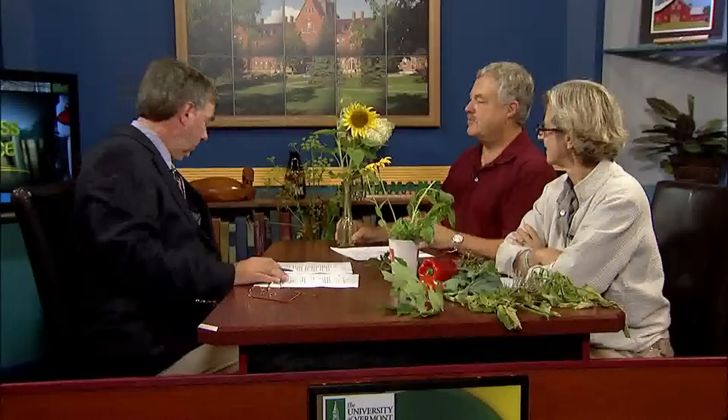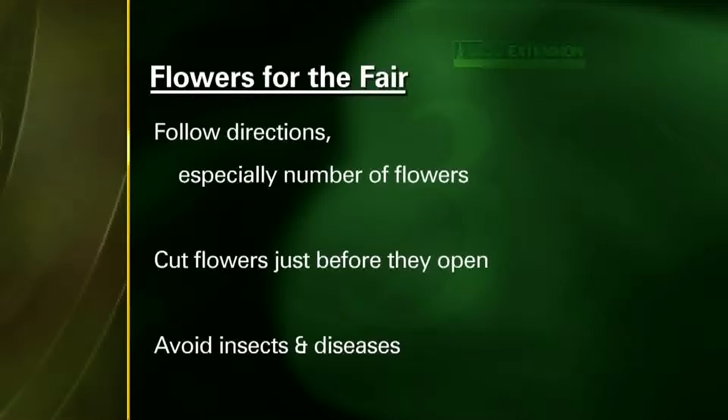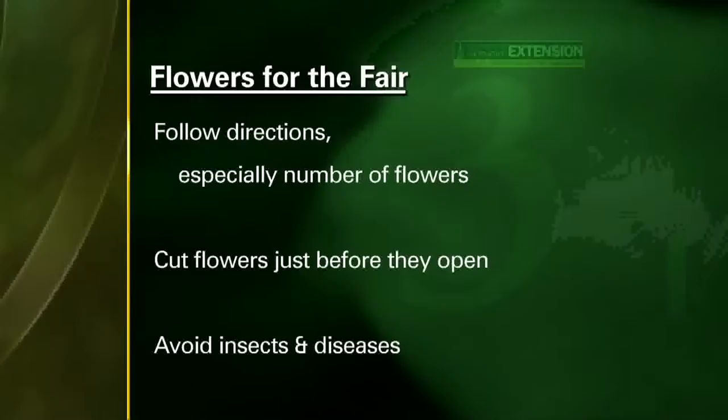We're also in the middle of Fair and Field Day season — this is a time for the fun stuff, the giant vegetables, but also flowers for the Fair. What are some tips for folks who want to take something into their Fair and Field Day? A lot of people think they're not an expert so they really shouldn't enter. But you'd be surprised — pick some of your best flowers, follow the directions, and you may just be surprised. If it says one stem, you put two, that'll be disqualified. Cut the flowers just before they open or as they're opening — they'll last longer — and avoid any insects and diseases.